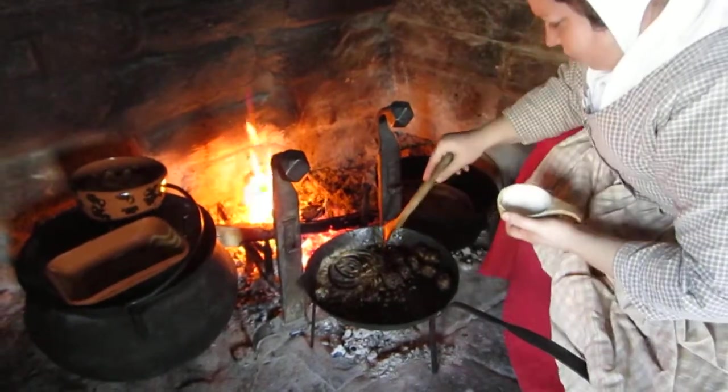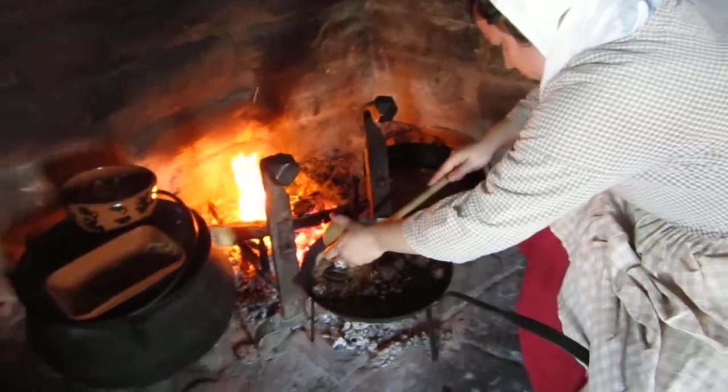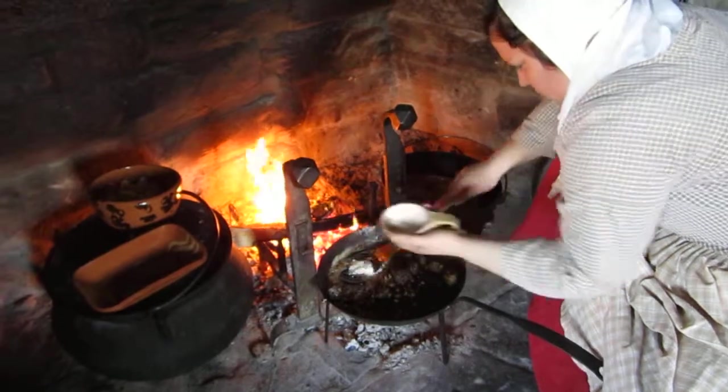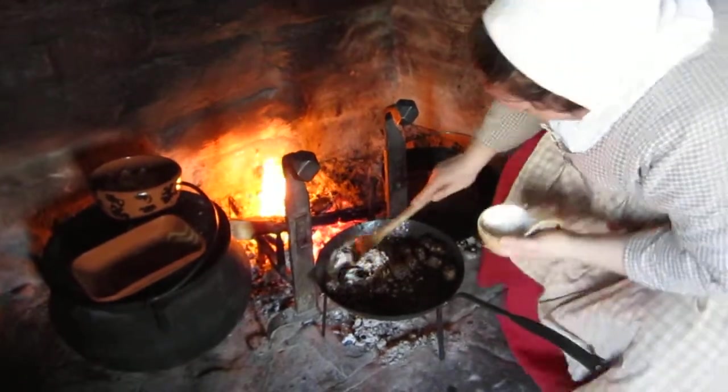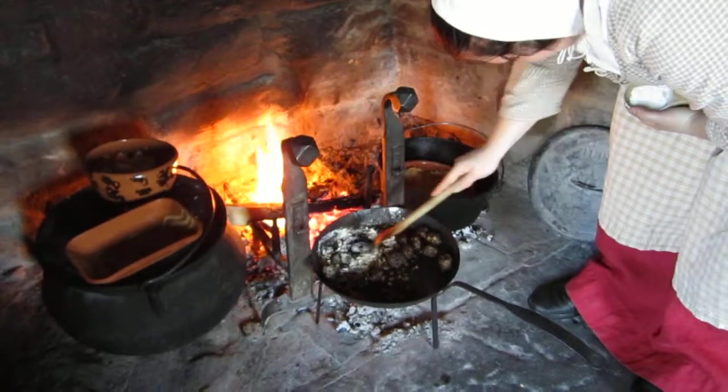And what would you call that cooked in? It's not a Dutch oven — it's just called a baked kettle. It will become known as a Dutch oven, but at this time they just called it a baked kettle. And then this pan is a spider — that frying pan is called a spider.